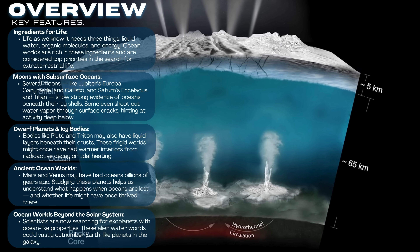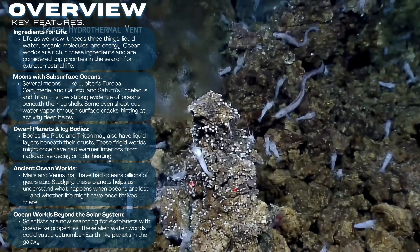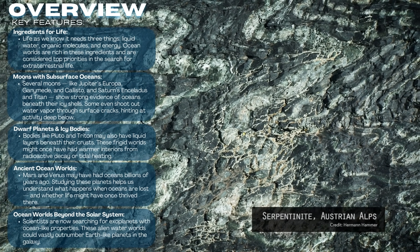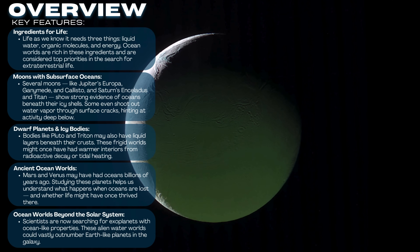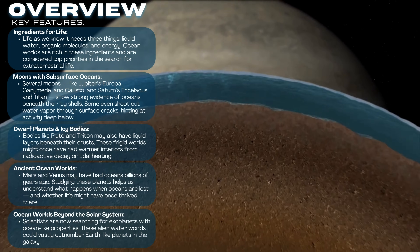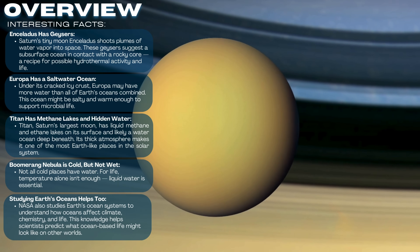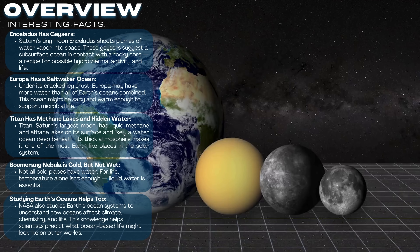Titan might even show us how life could begin under very different conditions. We're also looking at other icy bodies like Ganymede, Callisto, Triton, and even Pluto, which may have once had — or still have — hidden oceans of their own. Each one is unique, with different surface features, compositions, and thermal activity. Some of these ocean worlds are still geologically active, while others are frozen solid on the outside, but inside they might be teeming with liquid water, and just maybe something alive.